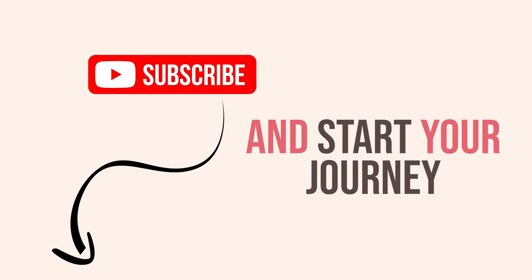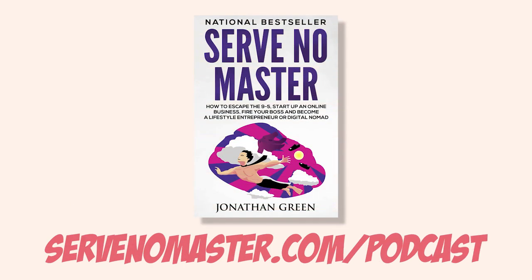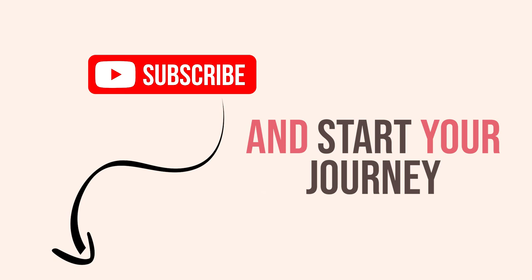Thank you for listening to this week's episode of Serve No Master. Make sure you subscribe so you never miss another episode. We'll be back tomorrow with more tips and tactics on how to escape the rat race. Head over to servenomaster.com/podcasts now for your chance to win a free copy of Jonathan's bestseller, Serve No Master — all you have to do is leave a five-star review of this podcast.